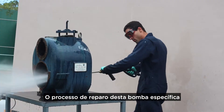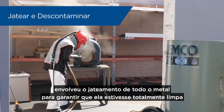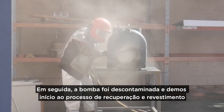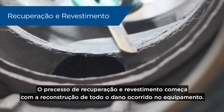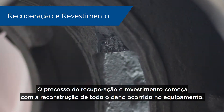The process of repairing this particular pump involved blasting all the metal to near white metal to make sure that the metal is completely exposed. We did quite a bit of extensive testing, then took the step of decontaminating the pump. And then we started the coating and rebuilding process, beginning by rebuilding all the damage that's already within the pump.